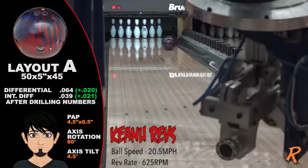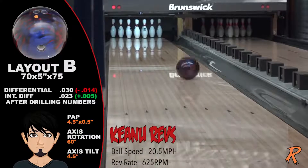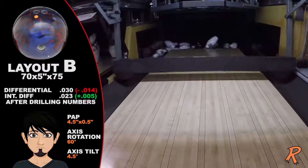You're probably wondering why we would show a 625 rev rate at 20 miles per hour — because we can, and it's a blast to watch. The Tremendous Pearl: quicker off the spot with the same continuation the bowlers raved about in the Tremendous.